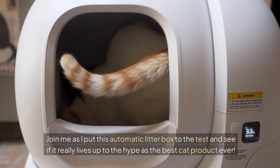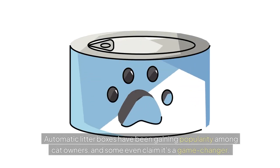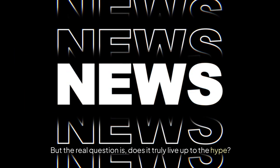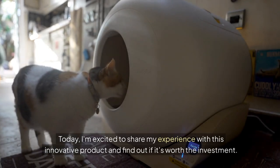Join me as I put this automatic litter box to the test and see if it really lives up to the hype as the best cat product ever. Automatic litter boxes have been gaining popularity among cat owners and some even claim it's a game changer. But the real question is, does it truly live up to the hype? Today, I'm excited to share my experience with this innovative product and find out if it's worth the investment.